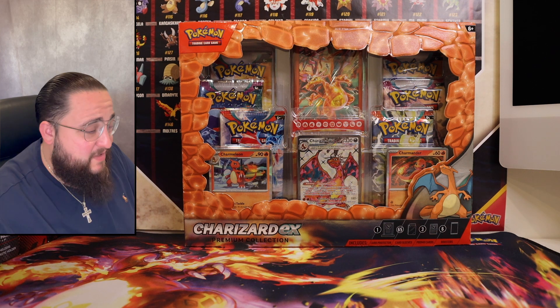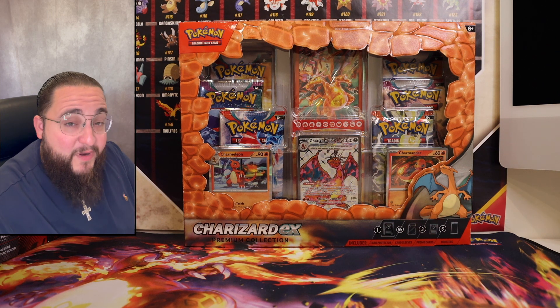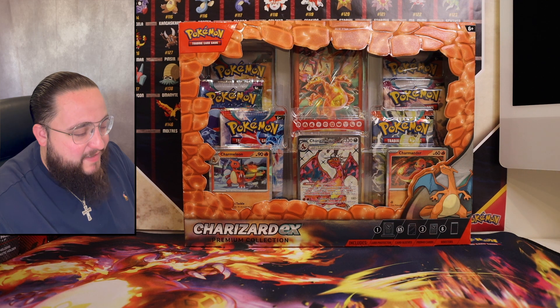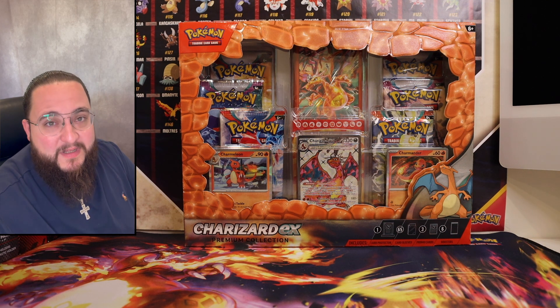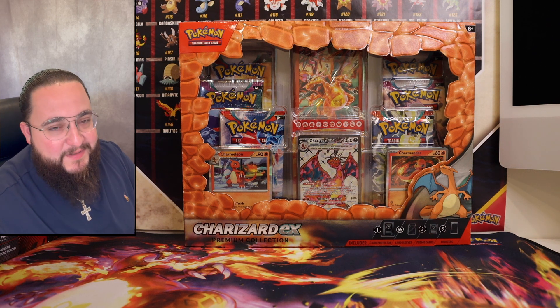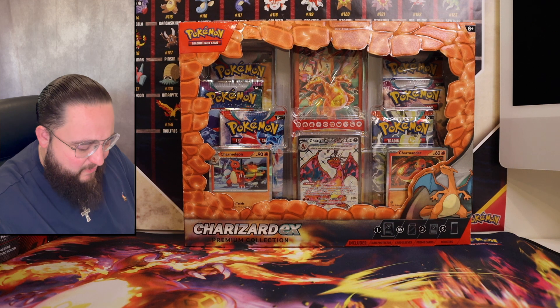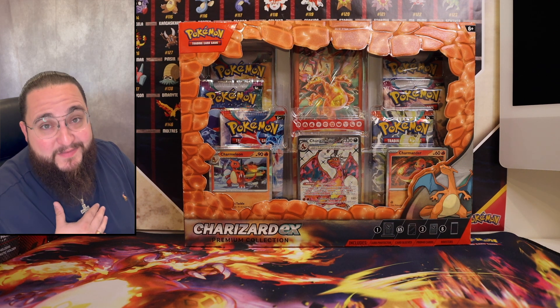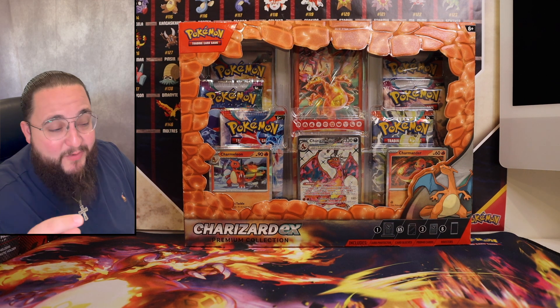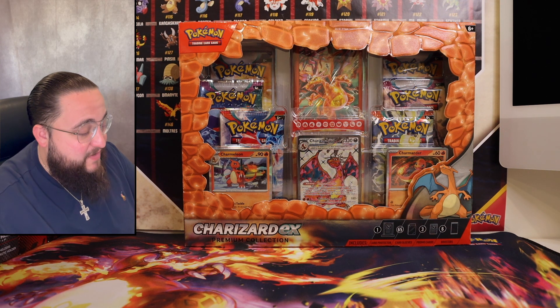Because of that, my wife — sweetheart of a person — went out and got me the Charizard Premium Collection Box. She came home and said, 'Babe, I know the community wants to pull some Zards, I know you want to pull some Zards. I saw this at Target, I thought it'd be the perfect thing. It already has a Zard, so that's like one step closer, but it has the potential to pull some more.' That sounds like love right there.